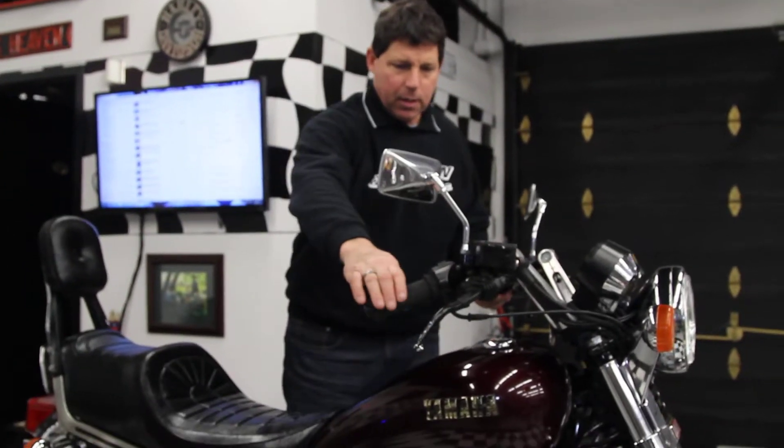Everything's there on the bike — mirrors, it looks good. If you have any questions, give me a call at 860-916-9784. God bless and Happy New Year.